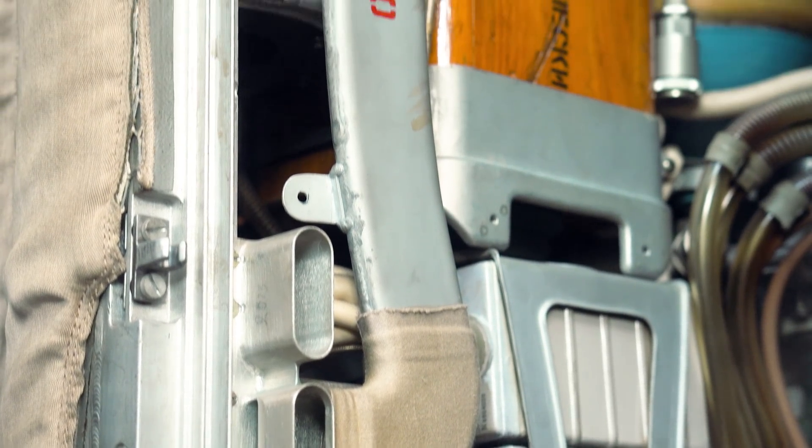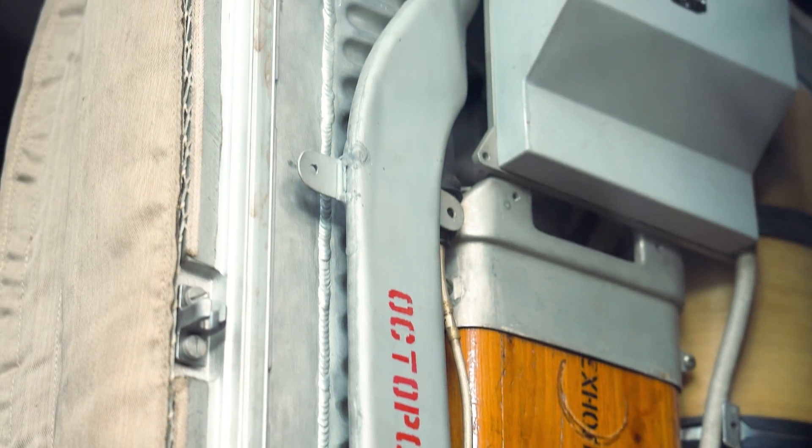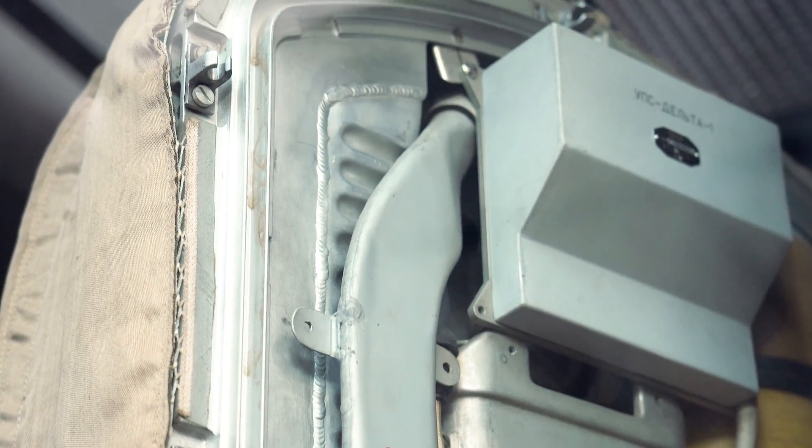For a lovely bit of symmetry, the Russian name for this suit translates to Golden Falcon. And the Apollo 15 crew flew to the moon on a ship named the Falcon.